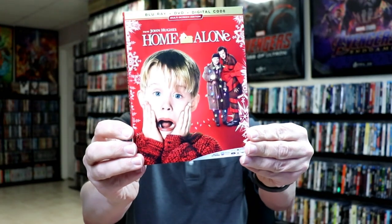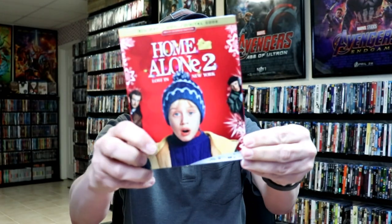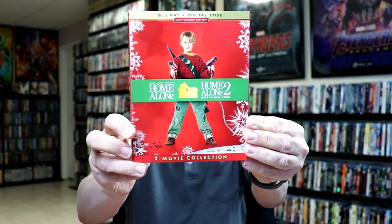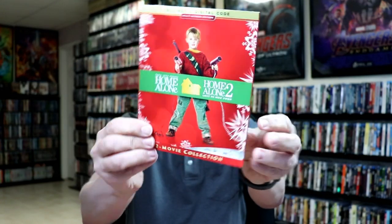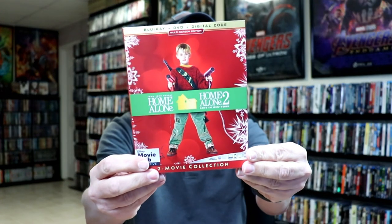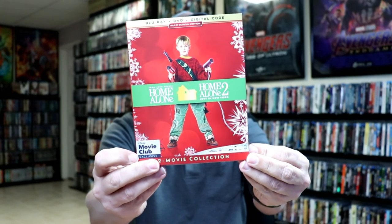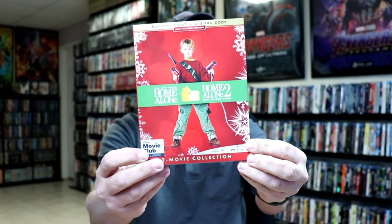And then we do have the Home Alone movies. So here's Home Alone, we have Home Alone 2, and the Home Alone Collection for the first and the second movie. There was also a Disney Movie Club exclusive that contains the DVD with the Blu-ray and the digital, and it's got the Disney Movie Club banner down here on this side.